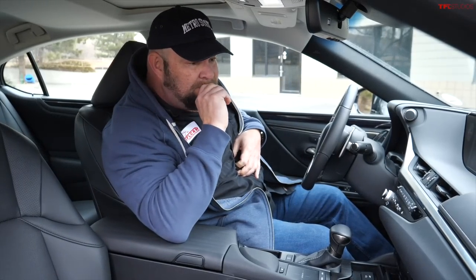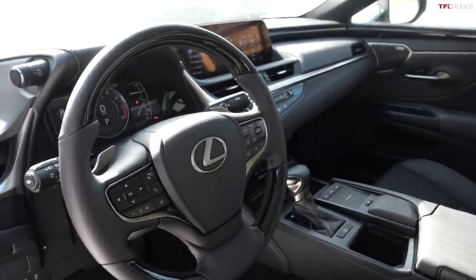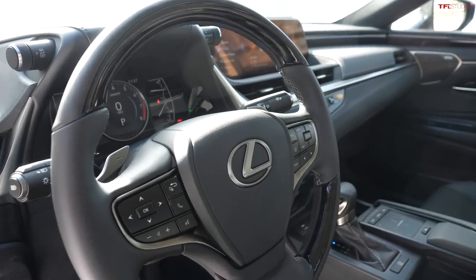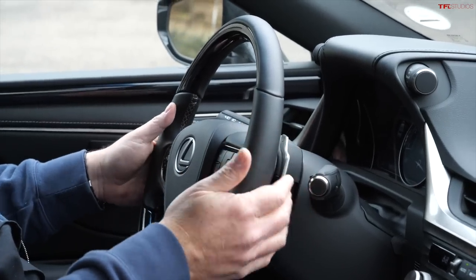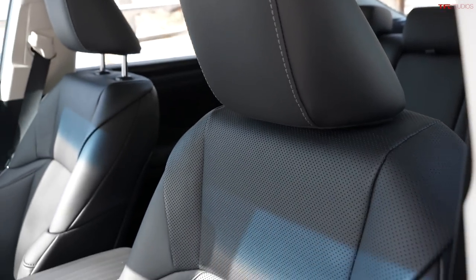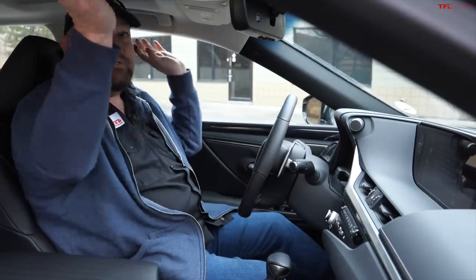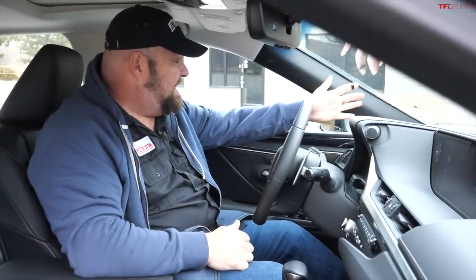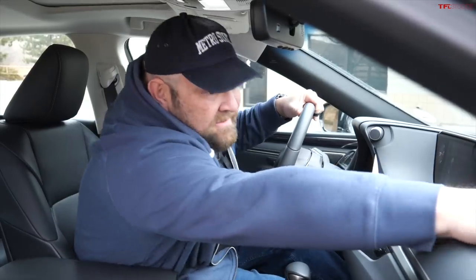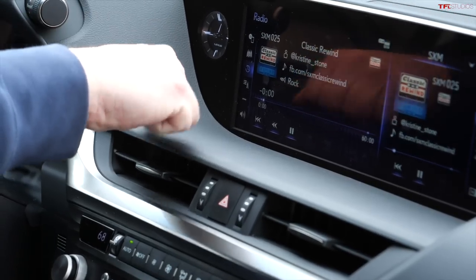Lexus interiors are known to be extremely high quality and this one is no different, but there are a couple things I want to point out that aren't great. The fit and finish on 98% of this interior is absolutely fantastic — everything feels rich, expensive, and well put together. The stitching is immaculate, the seats are remarkably comfortable, the gear lever feels great, and everything else you touch when you reach out is really nice.